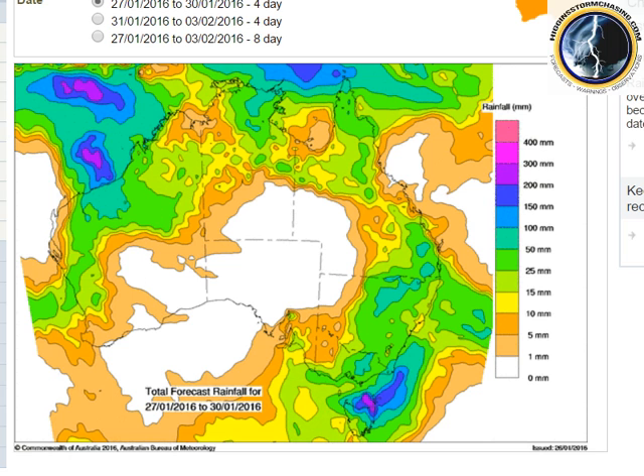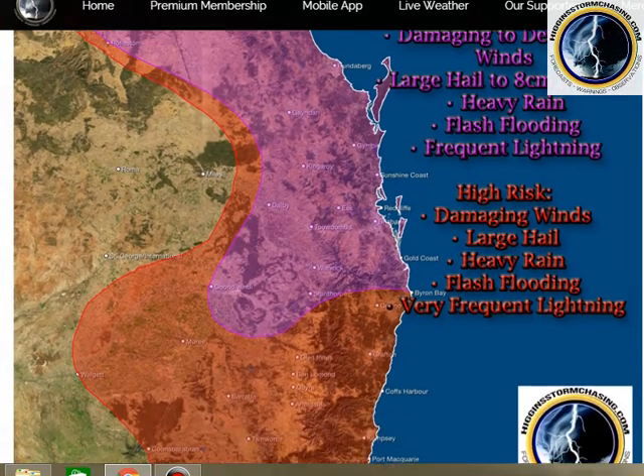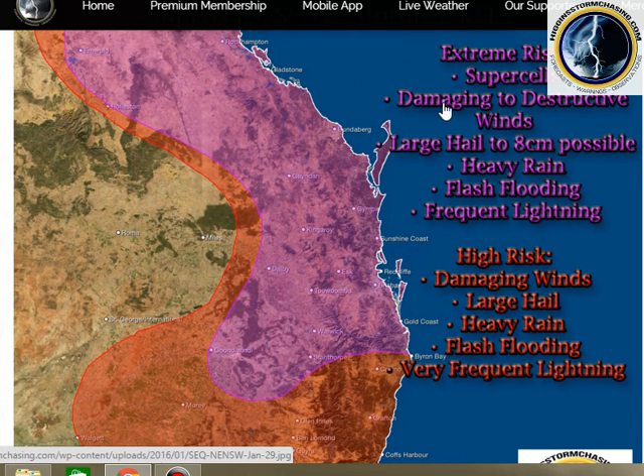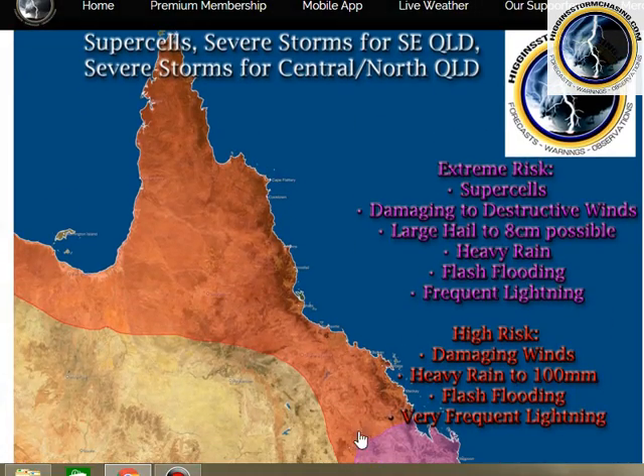We do have forecasts for that on our premium membership website. The forecast warning is out — an extreme risk for supercells, damaging to destructive winds, large hail to eight centimetres possible, heavy rain, flash flooding and frequent lightning on Friday for southeast Queensland and central Queensland districts, and a high risk continuing for similar threats down in northeast New South Wales. And if I scroll down, also for northern Queensland districts.